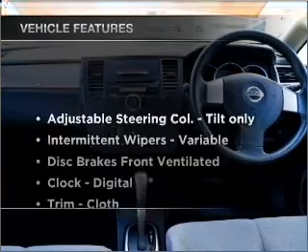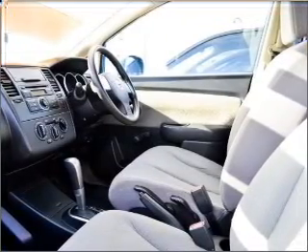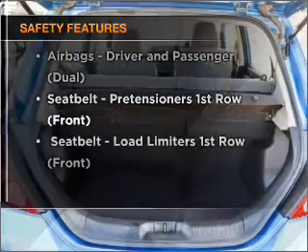Plus, enjoy these notable features that are included in this ride: central locking, a CD player, an adjustable tilt steering wheel, and ventilated disc brakes. And for your peace of mind, the following safety equipment is included.